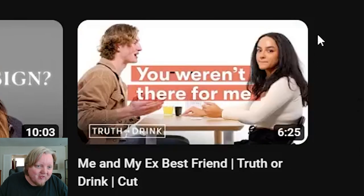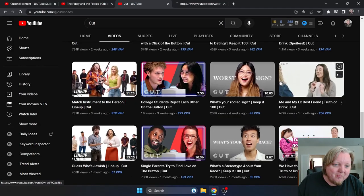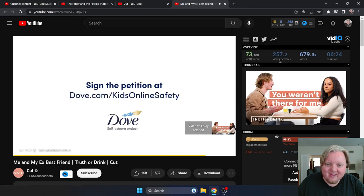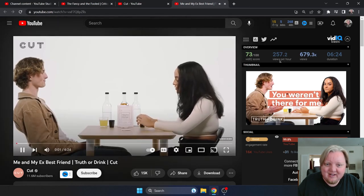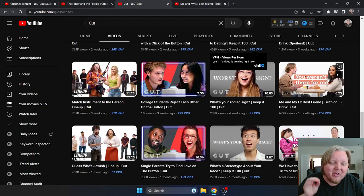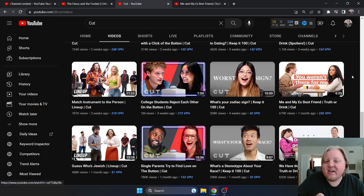Look at 'me and my ex-best friend' — look at that thumbnail. Let's open the video and watch the first couple seconds. 'Let's each take turns apologizing.' Boom. And there's the thumbnail on the right — I'm using vidIQ. You're giving the audience exactly what they're expecting, because the thumbnail and title match up with the intro of the video. That's the eight-second rule in its simplest form.